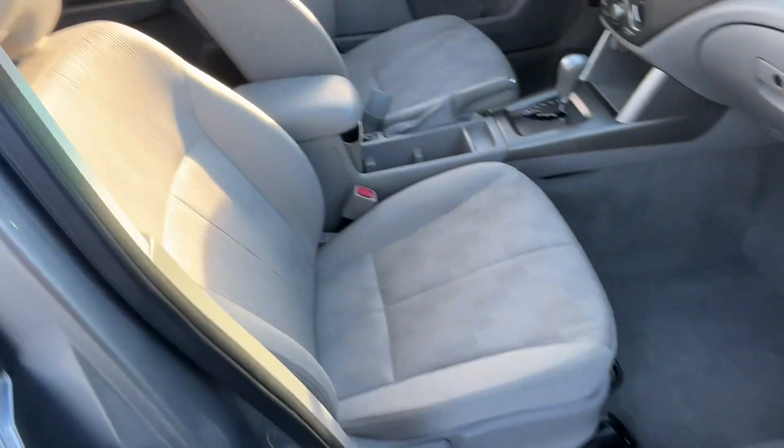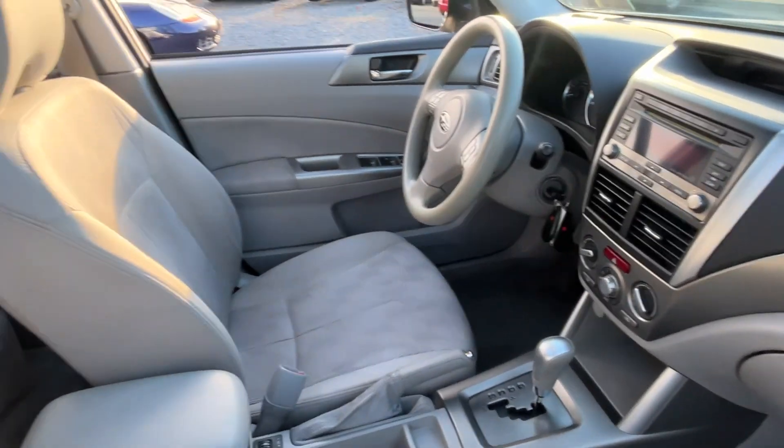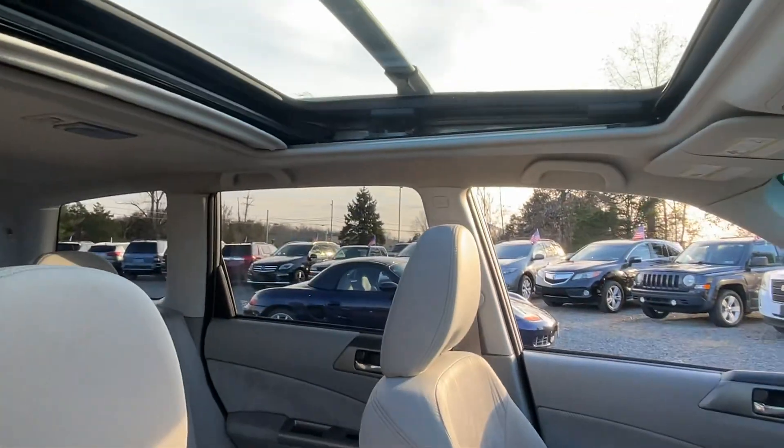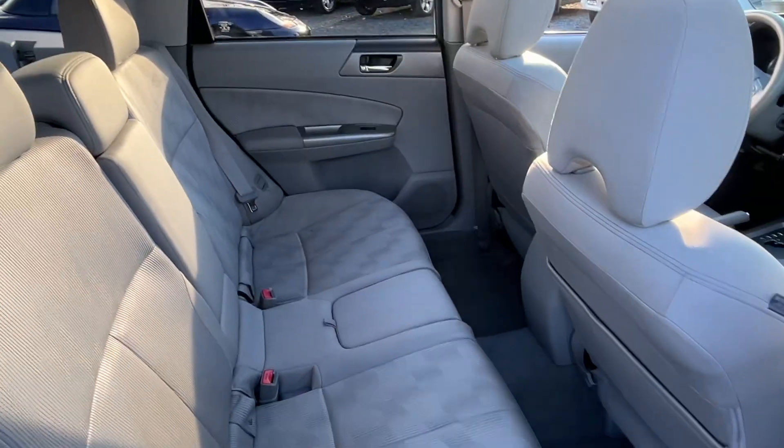Interior near spotless. It is just a clean, clean car. Power windows, locks and mirrors, got the big sunroof, CD player, cold air, alloy wheels, rear fold-down seats.